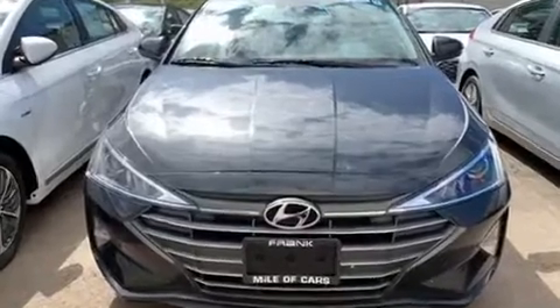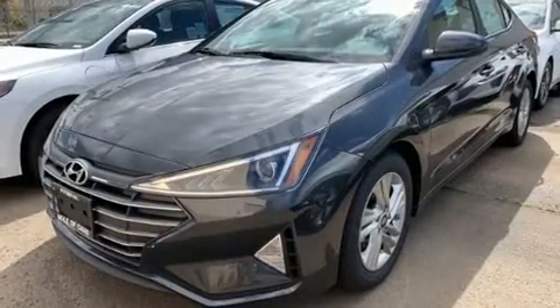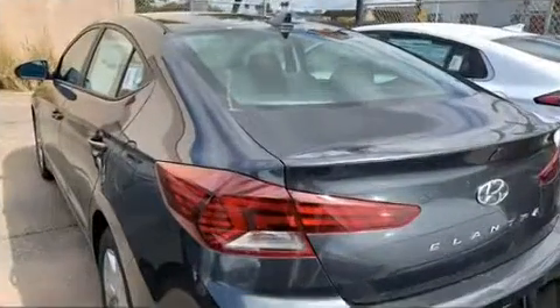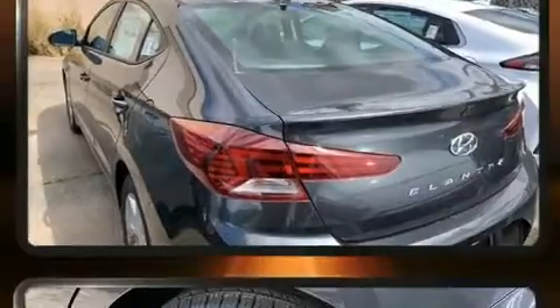Hyundai also prioritized safety and security by including front and side impact airbags, an emergency communication system, and four-wheel disc brakes with ABS.